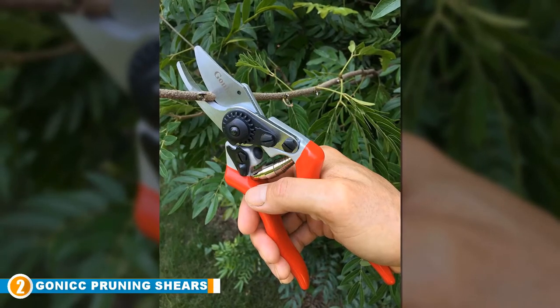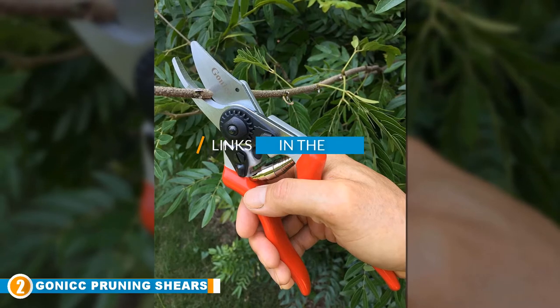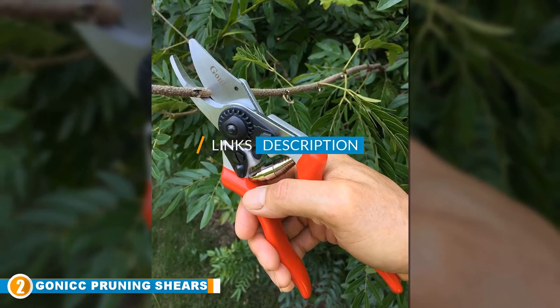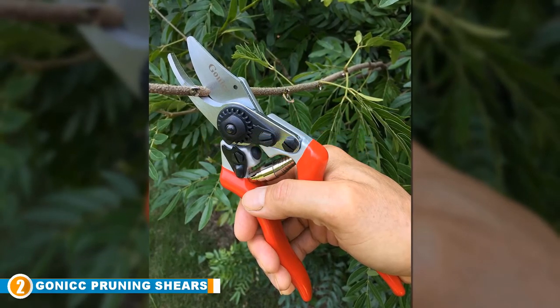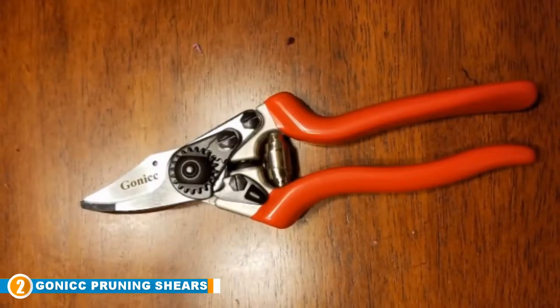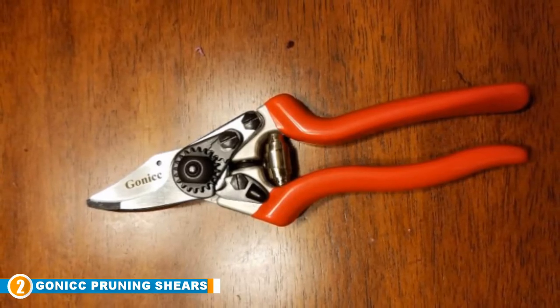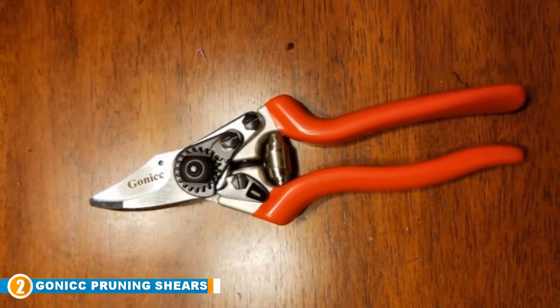Moving on to number 2, we have the Gonic Professional Sharp Bypass Pruning Shears. These 8-inch shears are an excellent choice, particularly if you like to do more delicate pruning work or have smaller sized hands. They provide sharp and effortless operation thanks to the hardened steel blades, which boast an excellent sharp cutting capacity.